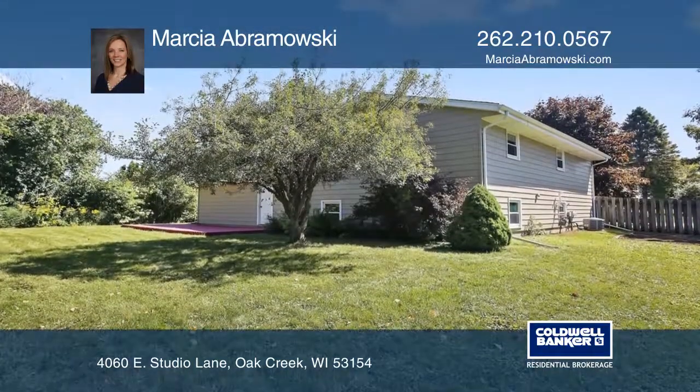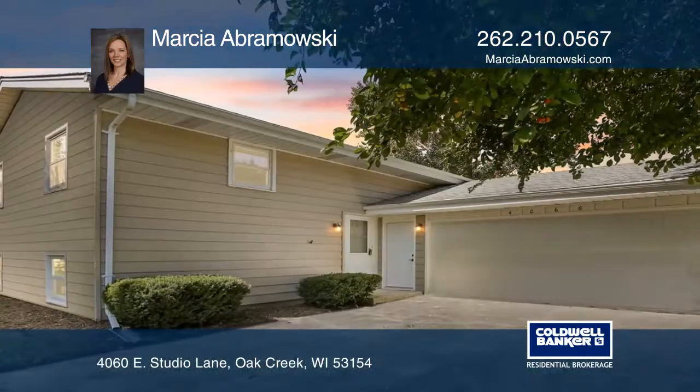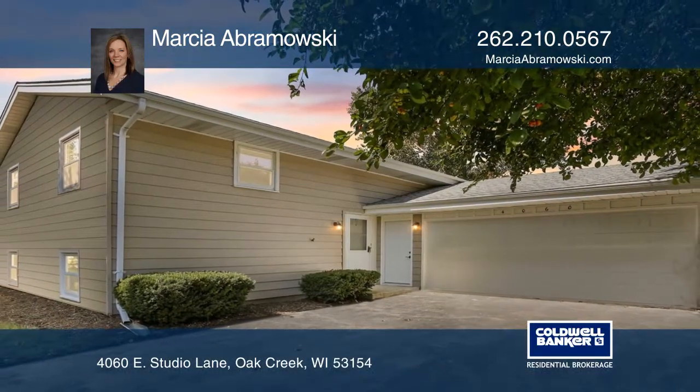Enjoy the private fenced-in yard. Think this is the perfect home for your family? Check it out today by calling Marsha Abramowski.